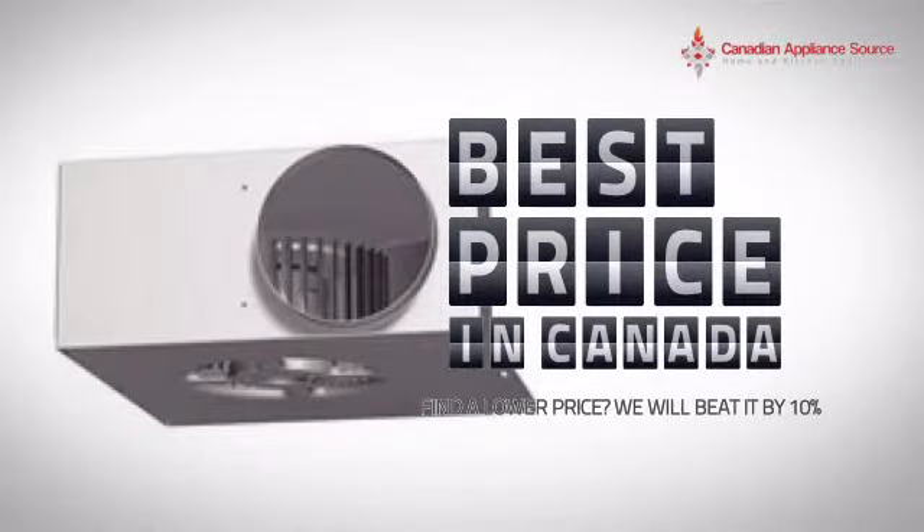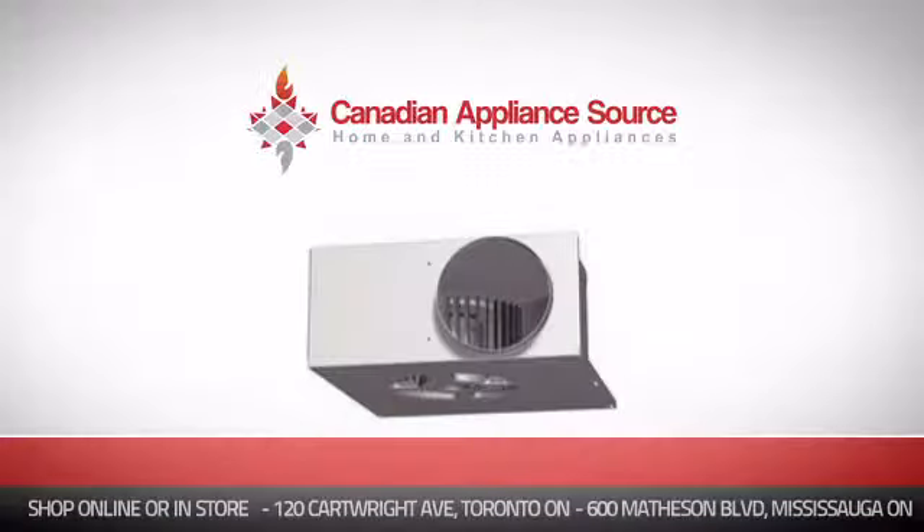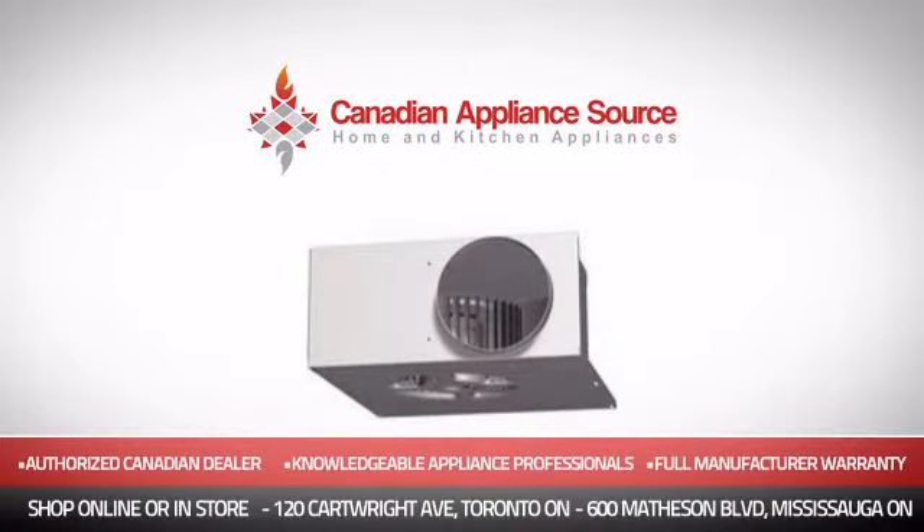Why buy your hood at retail prices when you can get it at the best price in Canada? And if you're not sure which hood you should choose, just ask one of our knowledgeable and expert appliance professionals. Order now and get your dream hood directly to your door at Canadian Appliance Source.